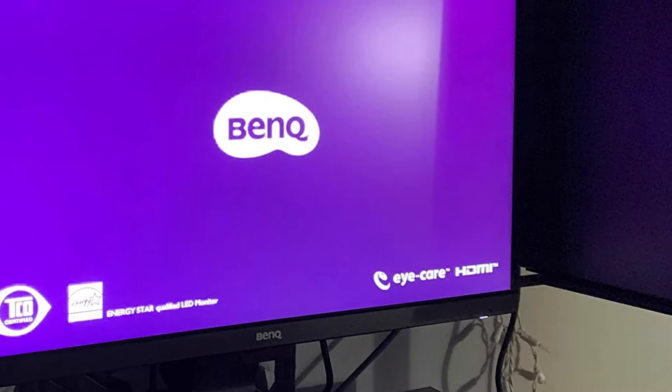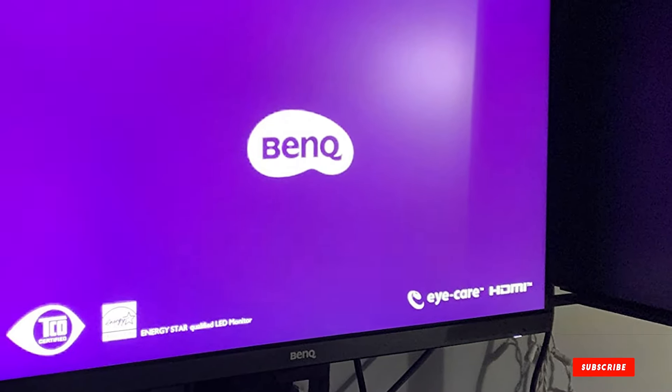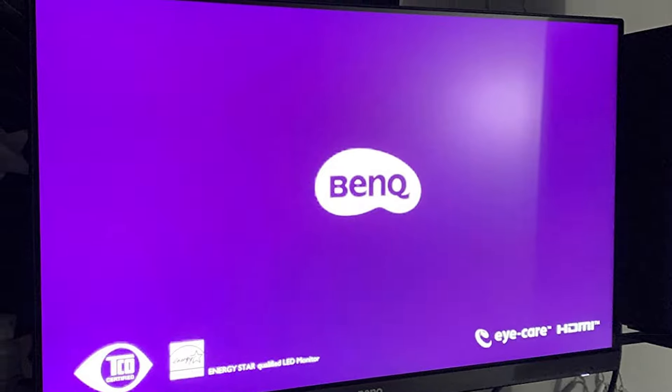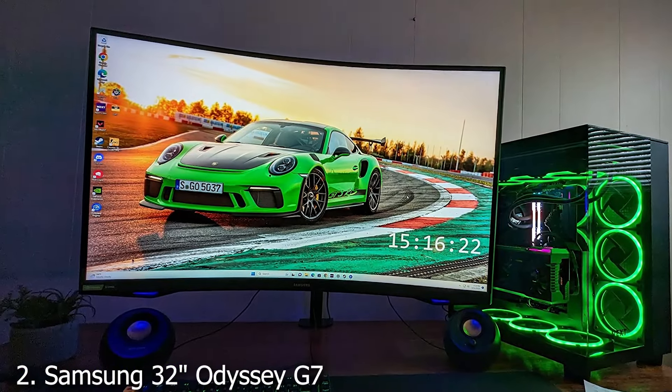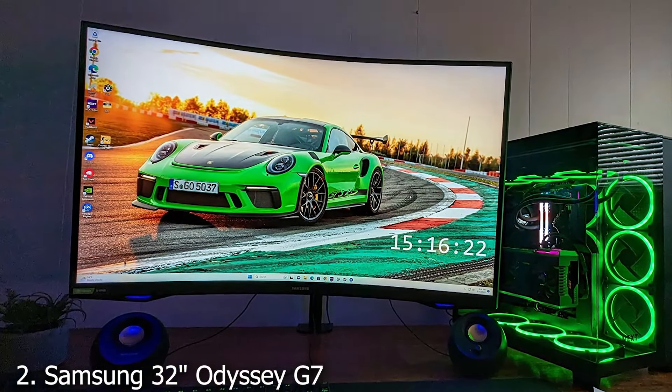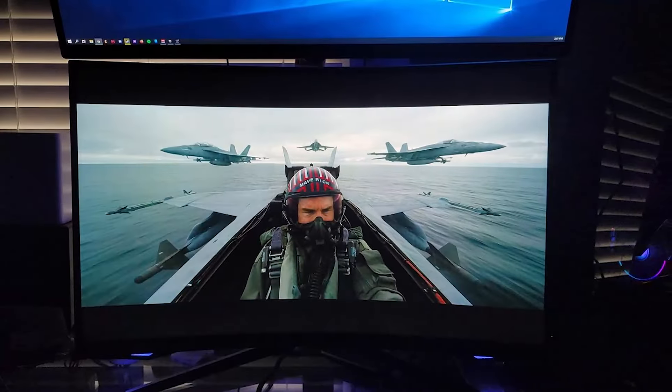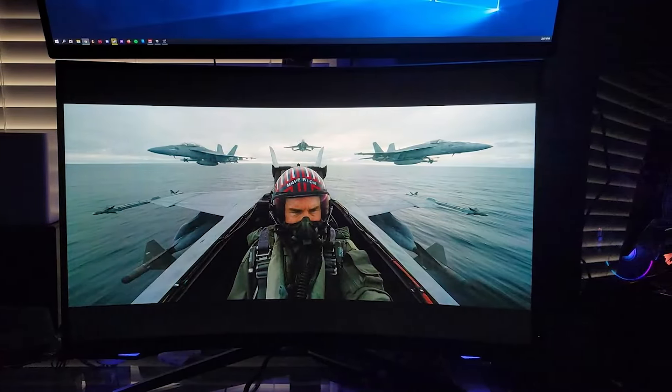This monitor isn't just about protecting your eyes — it also delivers on performance, making it a versatile choice for both work and entertainment. At number 2, we have the Samsung Odyssey G7, a 32-inch curved gaming monitor that brings every scene to life with its WQHD resolution and Quantum Dot technology.